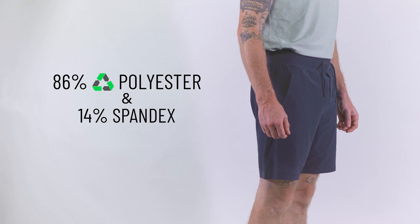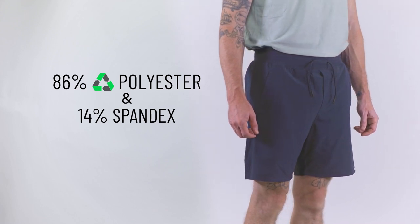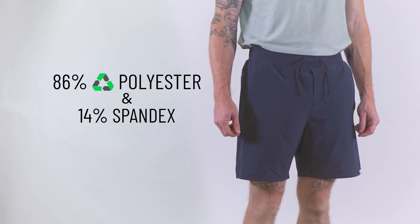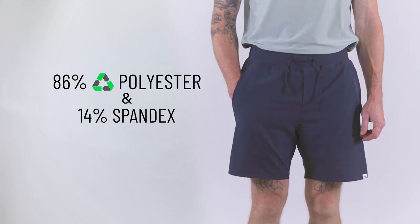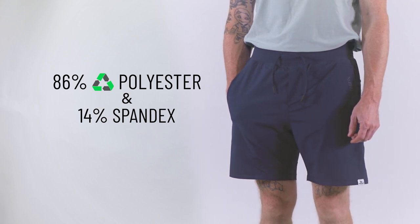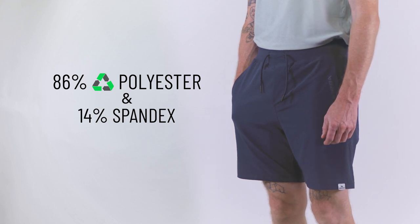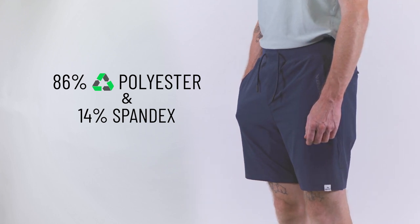Crafted from 86% recycled polyester and 14% spandex blend, these shorts showcase Bauer's commitment to sustainability and comfort. The recycled polyester not only contributes to the shorts' durability but also aligns with eco-conscious choices, while the spandex offers the flexibility and stretch needed for dynamic movements.